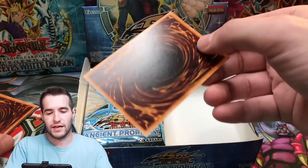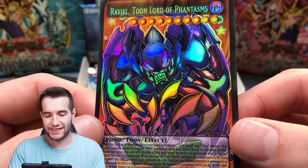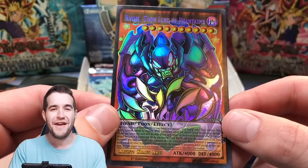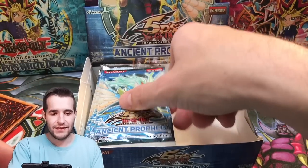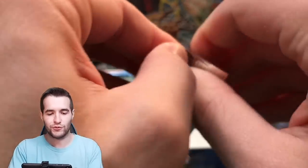Next Orica is going to be Raviel — Toon Lord of Phantasms. That's really cool, 4000 attack. Gotta love those Toons, that's pretty awesome. Big fan. They've got the God cards now, and they've got the Sacred Beasts in Toon form, which is really, really cool.